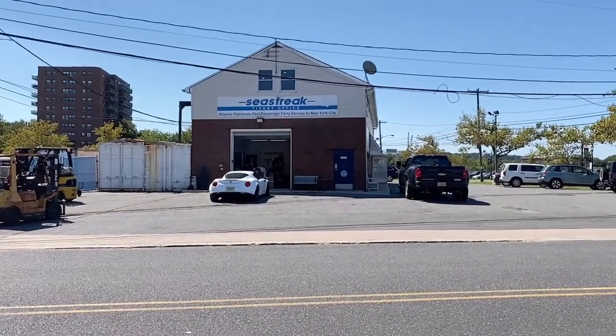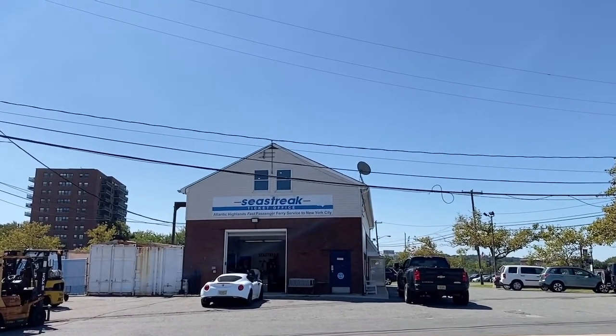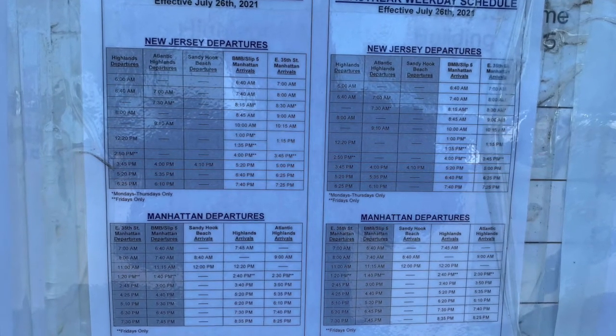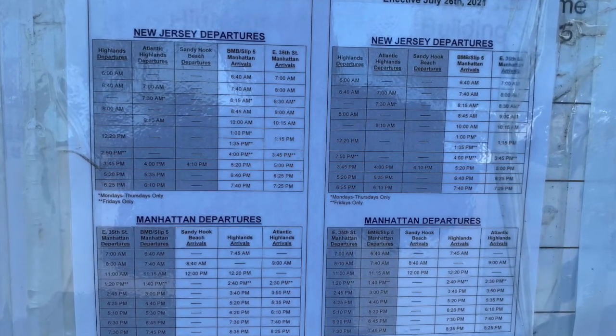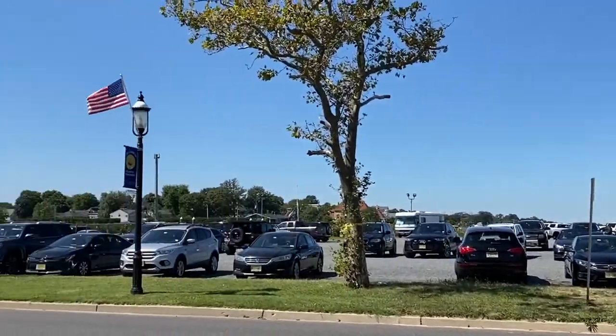Atlantic Highlands attracts New York City commuters that live locally and in the surrounding towns, thanks to its high-speed ferry that stops at the Battery Maritime Building and East 35th Street, seven days a week. Parking is included in the price of the ticket.